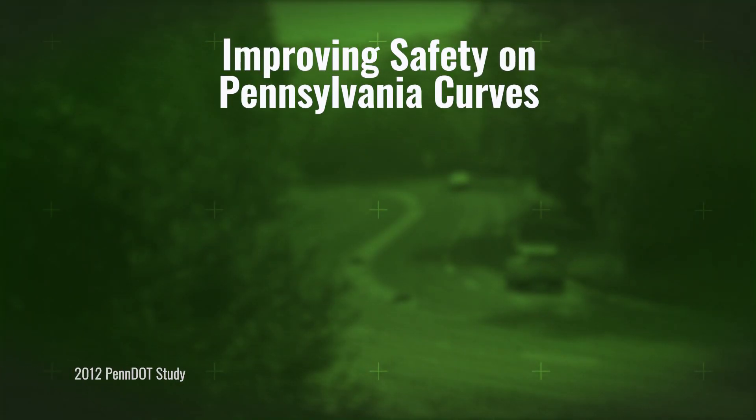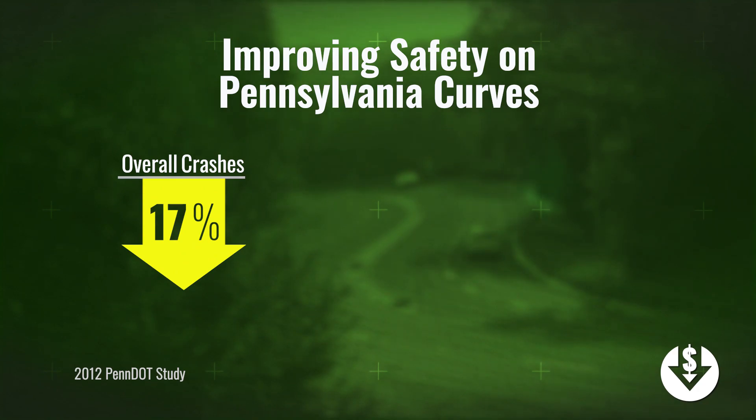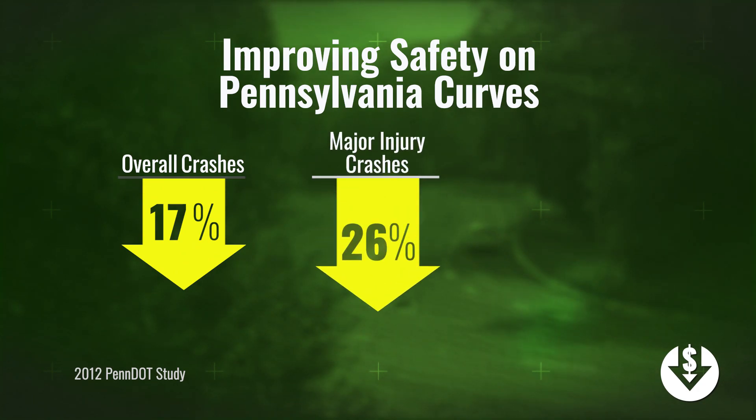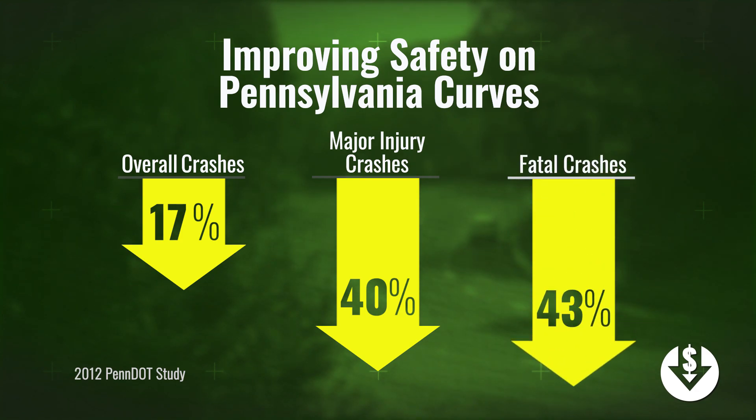A three-year before-and-after analysis of PennDOT's effort to enhance delineation and make other corrections at curves showed that overall crashes dropped 17 percent, major injury crashes went down 40 percent, and fatal crashes were reduced 44 percent.